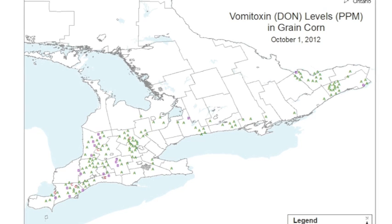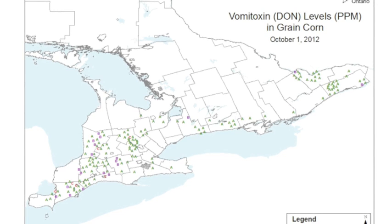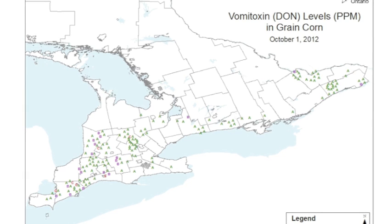That doesn't mean we may not have some hot spots where you may have individual concerns or issues. So always, every field needs to be sampled and every field needs to be evaluated independently.